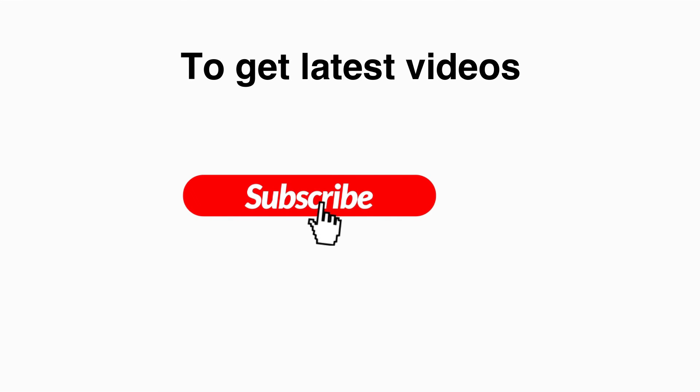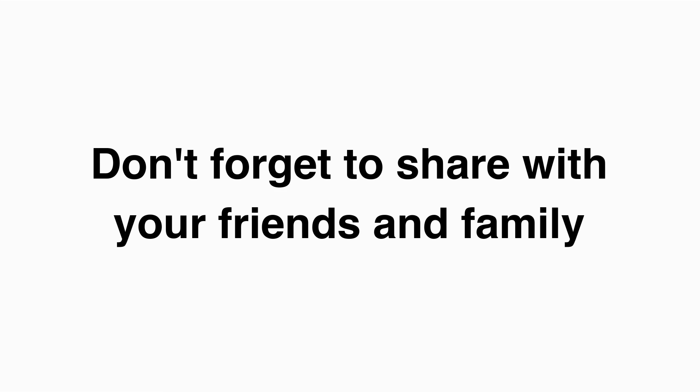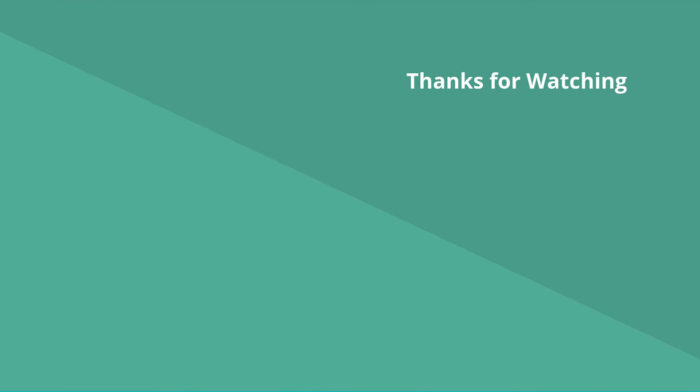To get the latest videos, make sure to subscribe and click the bell icon. Don't forget to share with your friends and family.